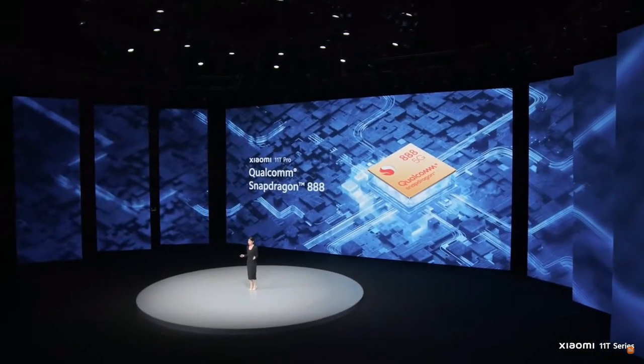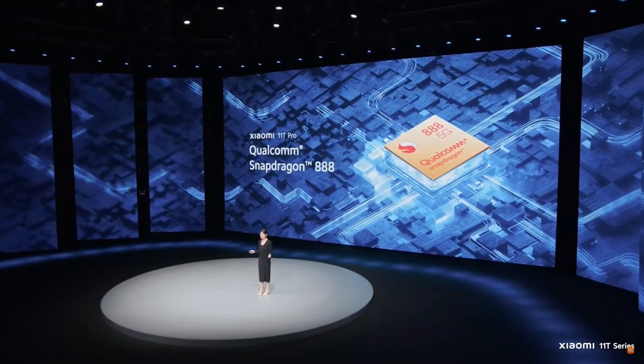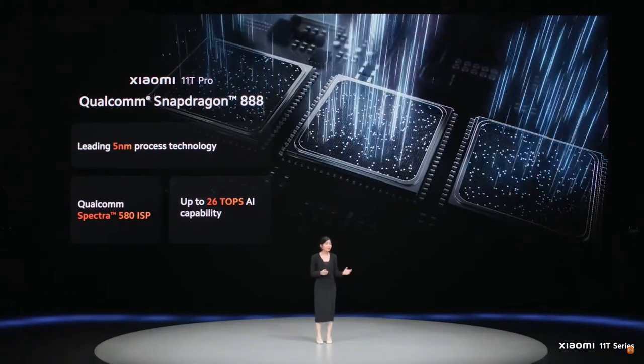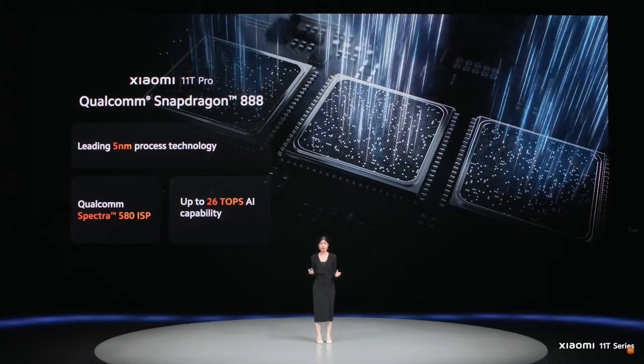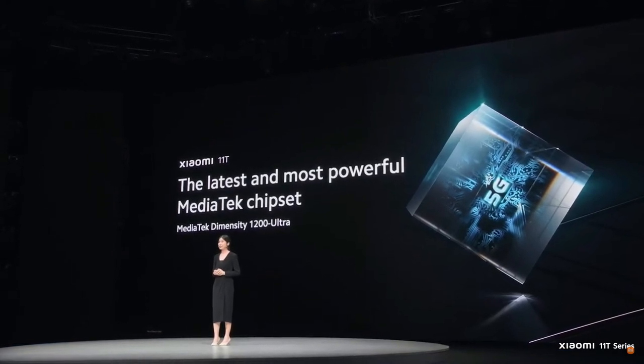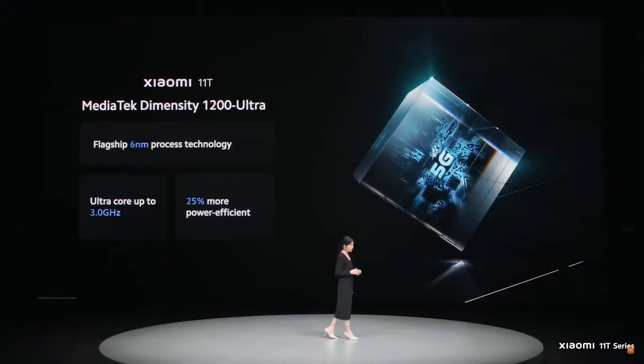For the Xiaomi 11T Pro, it'll feature one of Android's fastest processors, the Snapdragon 888. This chipset features flagship 5-nanometer process technology that is swift and highly power-efficient. For the Xiaomi 11T, it'll come with MediaTek's latest and most powerful chipset, the MediaTek Dimensity 1200 Ultra. This flagship MediaTek processor uses leading 6-nanometer process technology, features one of the fastest cores in the smartphone industry with a clock speed of up to 3 gigahertz, and is also 25% more power-efficient compared to the previous generation.